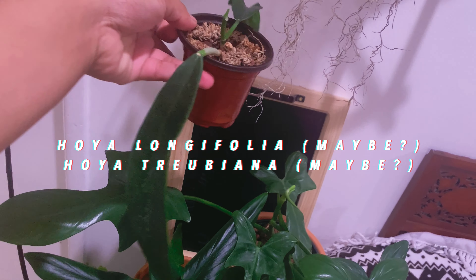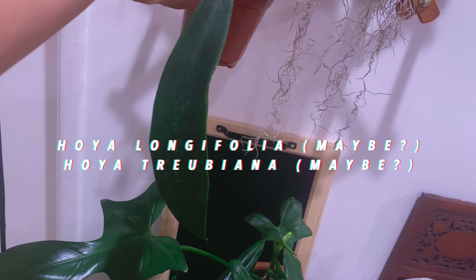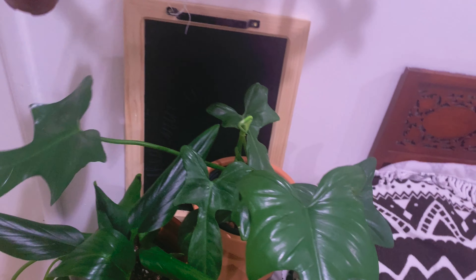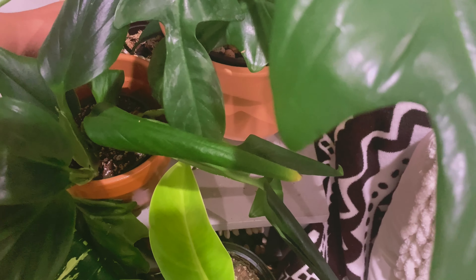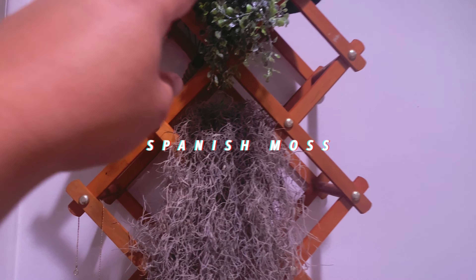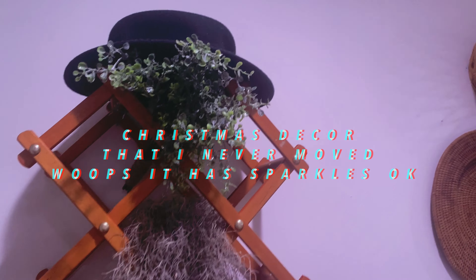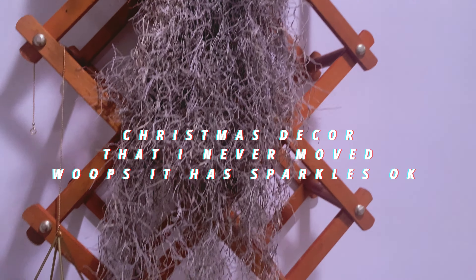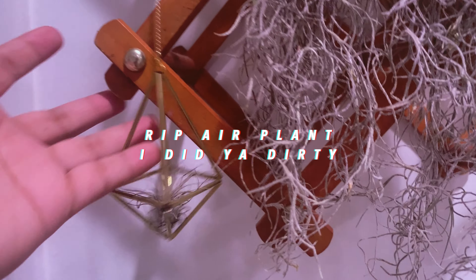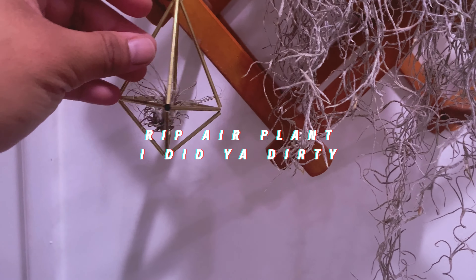This one is — I want to say — Hoya longifolia, but it just says 'Hoya species.' I got this at the LA summer swap and I haven't figured out how to take care of it, but I'm going to water it today. Up here is my Spanish moss, my old man beard, and up there is a fake plant — sorry. The jig is up, I have a fake plant; it just never left. And this is definitely a dead tillandsia — a dead air plant. RIP.